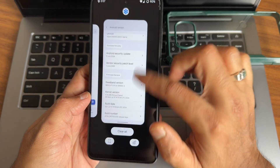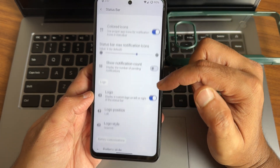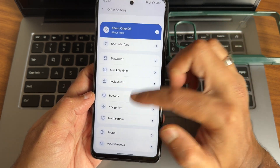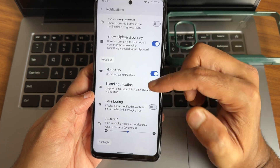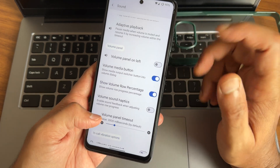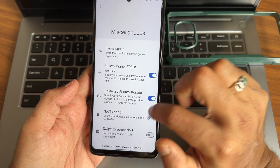Moving to settings, Orion Spaces gives you plenty of customizations. The status bar is very similar to other custom ROMs. Buttons, lock screen, navigation — you get gesture options as well. Notifications Island notification is present but I personally don't recommend it. Let me know in the comments how many of you are using island notification in custom ROMs and how it benefits you. In miscellaneous settings, high FPS in games and photo storage options are also given — these are all the customizations of Orion OS.